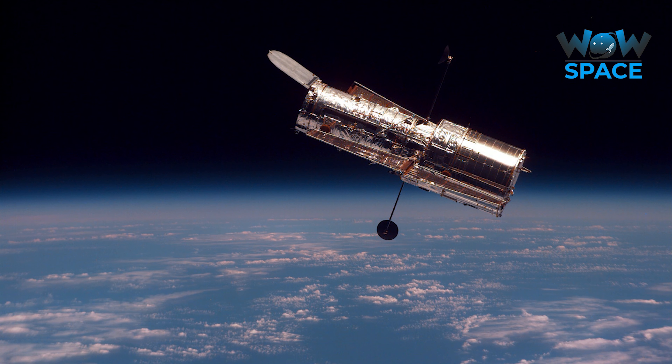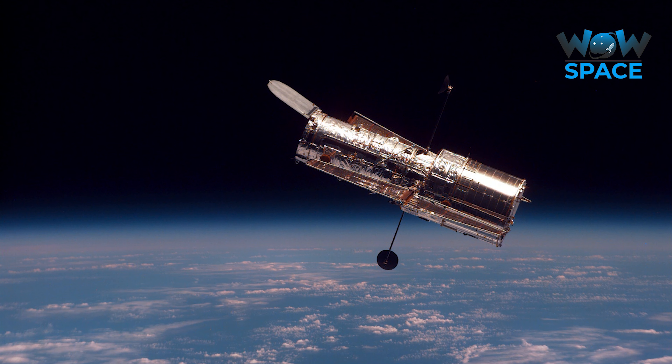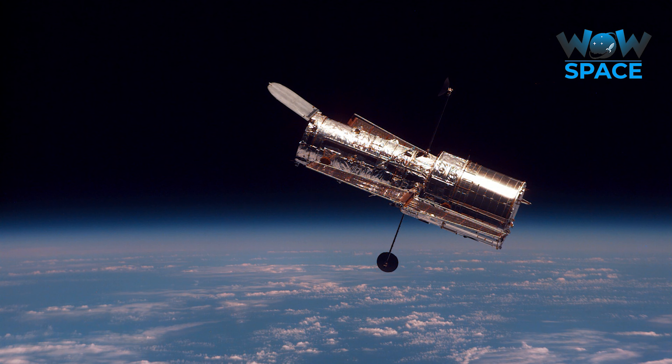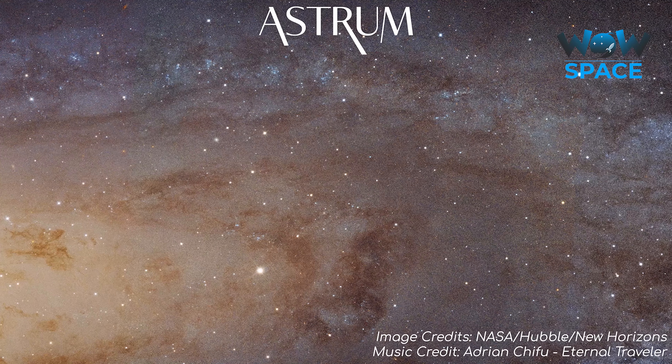So, there you have it — how Hubble can image distant galaxies so easily, but not Pluto. I hope that clears that up. Thanks for watching! All the best, and see you next time!